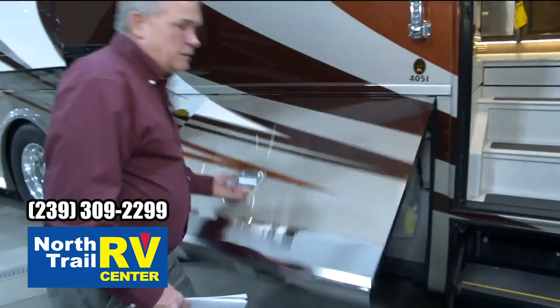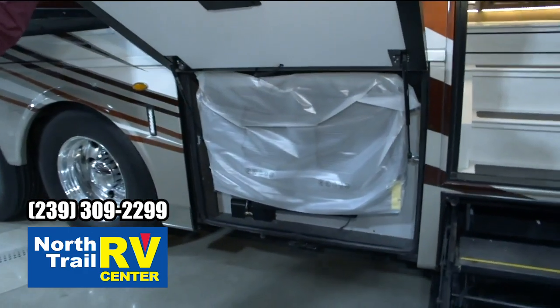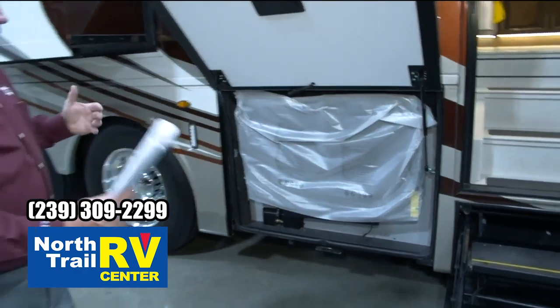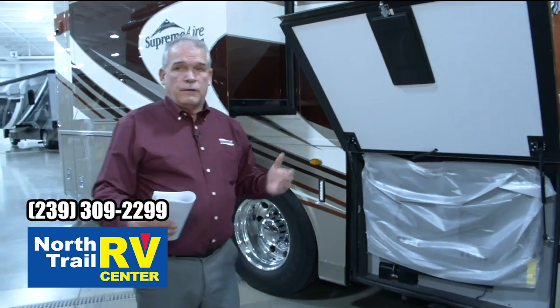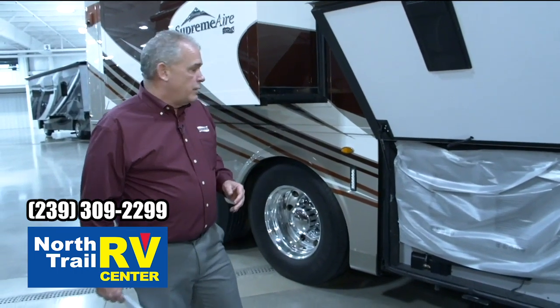Right here next to the door is going to be your exterior entertainment center. That's going to pull out and swivel, have the soundbar attached. Great sounding. You sit out here with all your friends — just a great way to go.